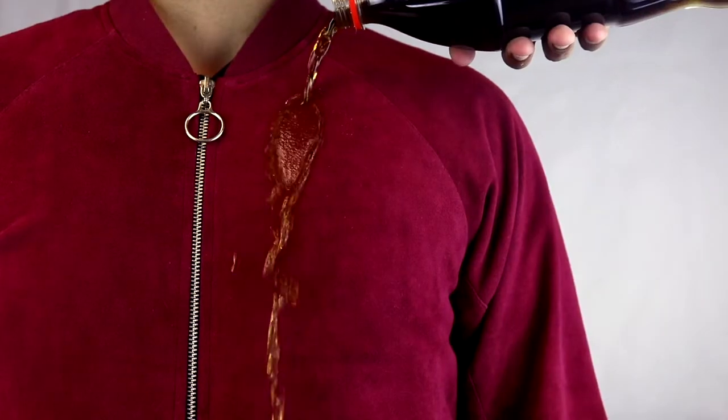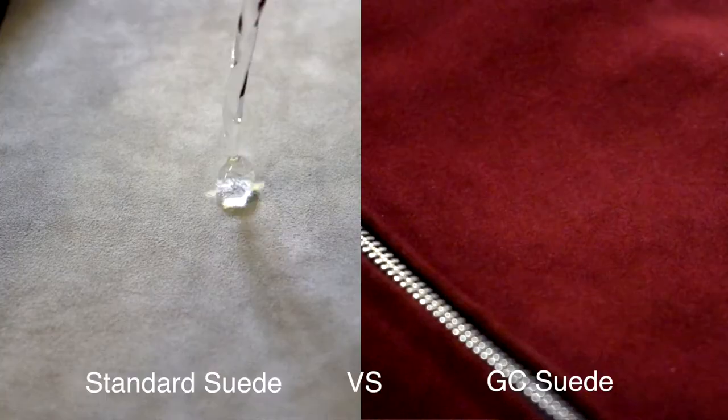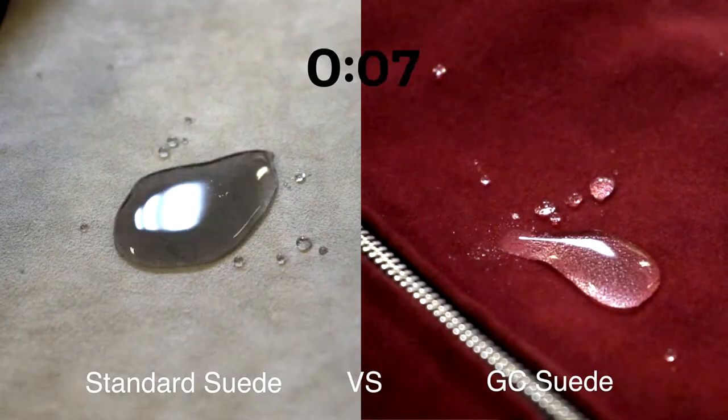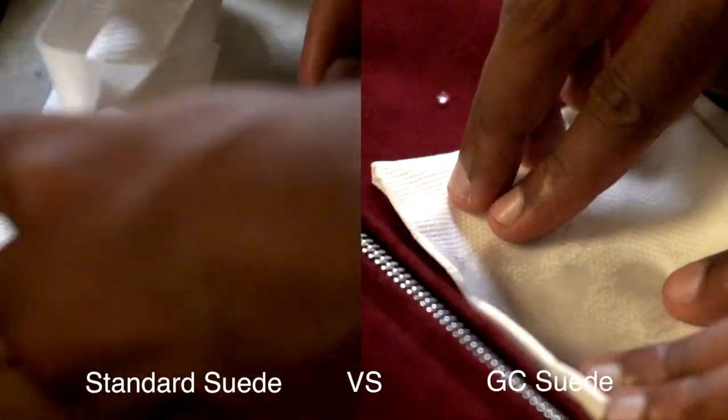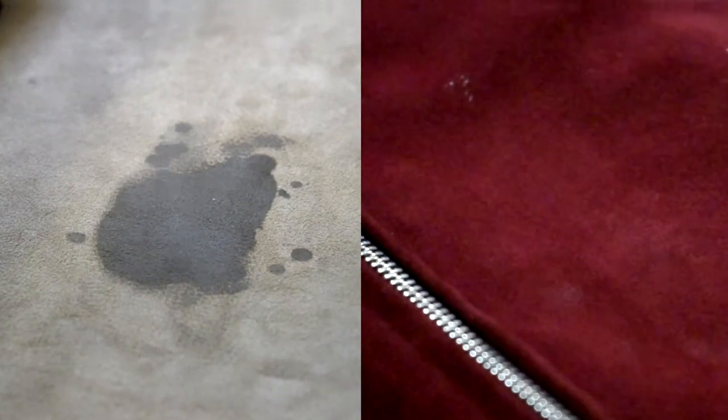Traditionally, suede jackets are difficult to maintain and keep clean. The porous suede fibres absorb water, attracting dirt and causing stains. As a result, expensive suede jackets are only worn on the odd special occasion, which means consumers aren't getting enough bang for their buck.